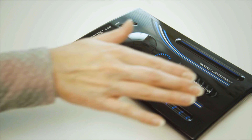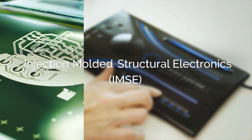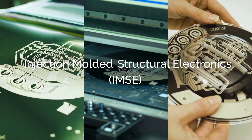Tactotec designs and produces in-mold structural electronics, solutions that combine high-quality decorative surfaces, printed electronics, and electronic components into thin, light, durable, three-dimensional, smart, molded structures.